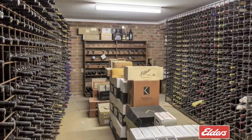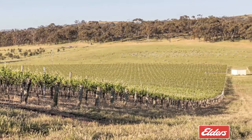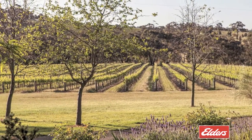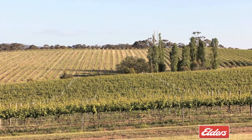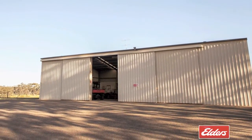The surrounding vineyard consistently produces super premium wine grapes from a valuable mix of the region's finest wine varieties. A five-year fruit purchase agreement is available as well as a comprehensive list of plant and equipment, and finally there's a well-equipped colour bond machinery shed and workshop.